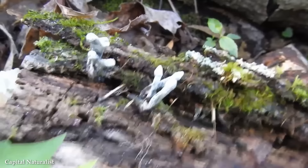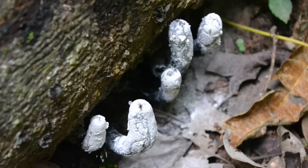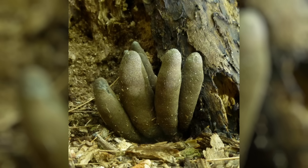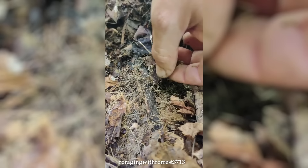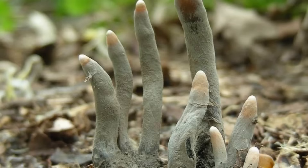Number 3: Dead Man's Fingers. Dead Man's Fingers, scientifically known as Xylaria polymorpha, is a fungus that earns its name from its eerie resemblance to charred, blackened fingers emerging from the ground. Found in forests around the world, Dead Man's Fingers typically grows on decaying wood, especially on fallen trees or stumps. The fungus starts as a small, finger-like structure that gradually elongates and branches out, resembling the skeletal remains of human fingers reaching up from the forest floor. That dark, charcoal-like color adds to its uncanny resemblance, lending an air of mystery to its presence.